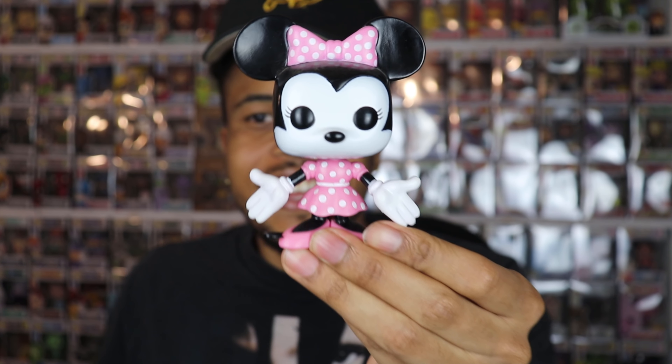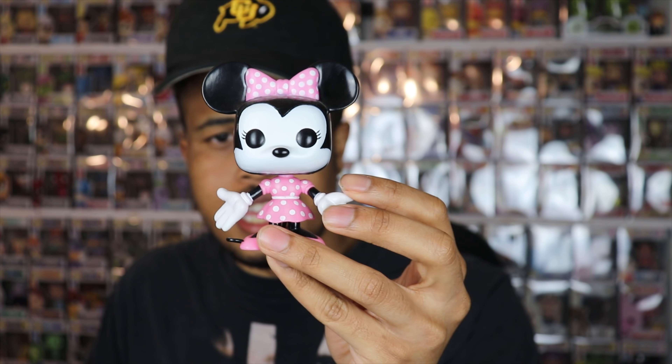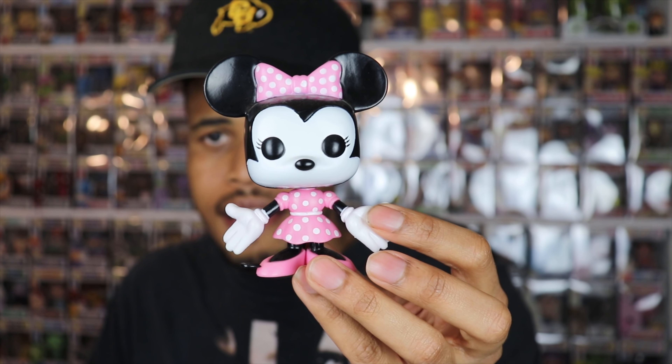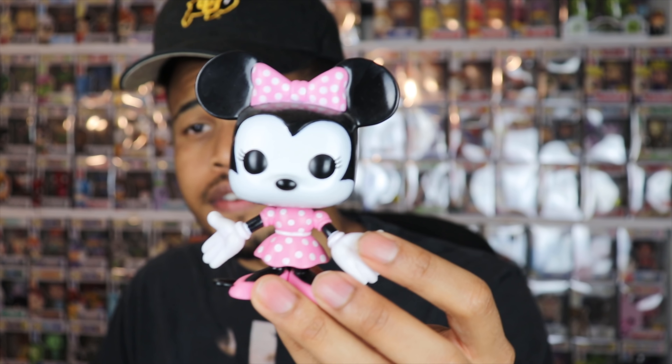Without further ado, I'll open this up — two pops in here. We'll pull this first one out of its little bag. This is Minnie Mouse, the original Minnie Mouse from Disney. I don't know how expensive this one is, but I know I do not have it. I don't have the original Mickey Mouse either — I do have Goofy, but I'm missing Donald. This is one of the original Disney characters I needed, so yeah, this one's really cool.